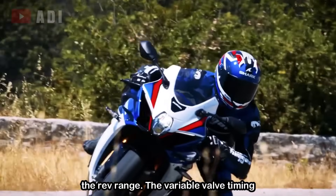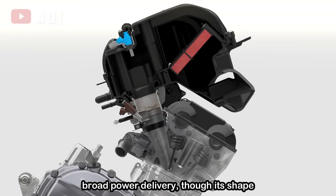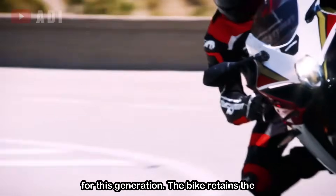The variable valve timing system, built into the intake cam sprocket, remains a key component for broad power delivery, though its shape and the cam chain have both been updated for this generation.